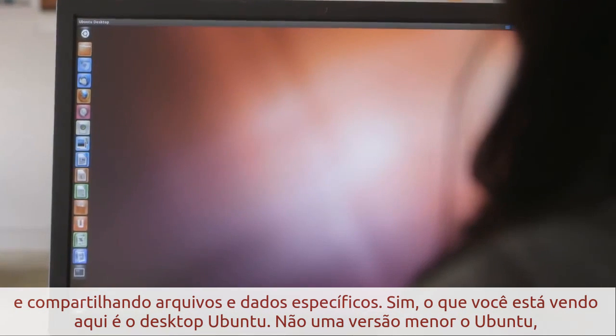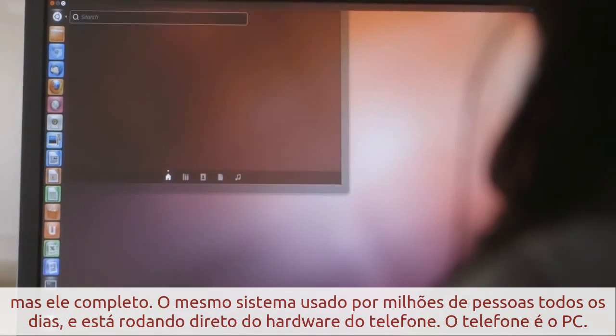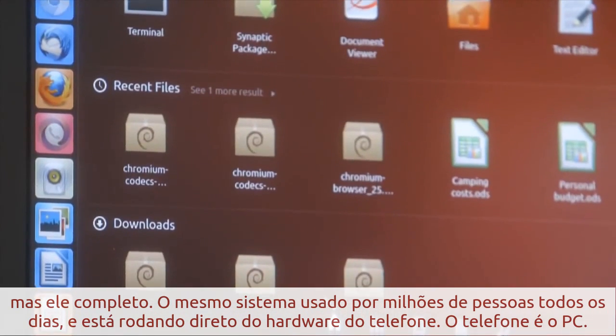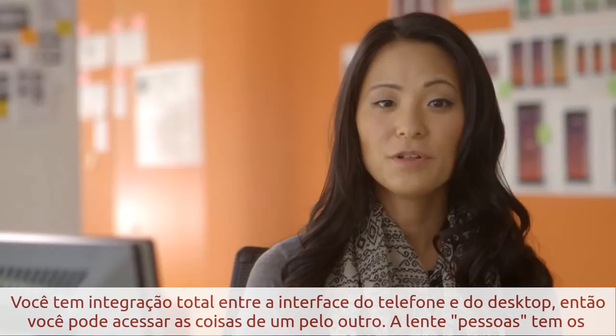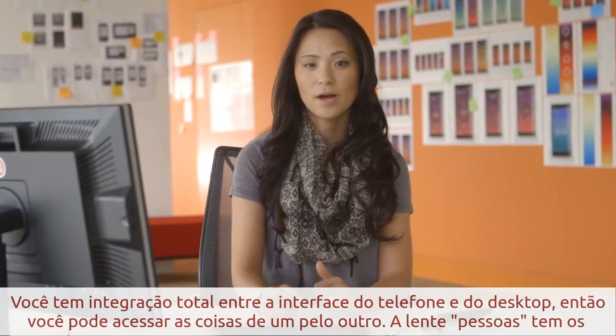What you're seeing here is the Ubuntu desktop — not a cut-down version of Ubuntu, but the full native OS. The same OS that's run by millions of people every day, and it's running directly from the phone hardware. The phone is the PC. You have full integration between the phone and desktop interfaces, so you can access content from one on the other.